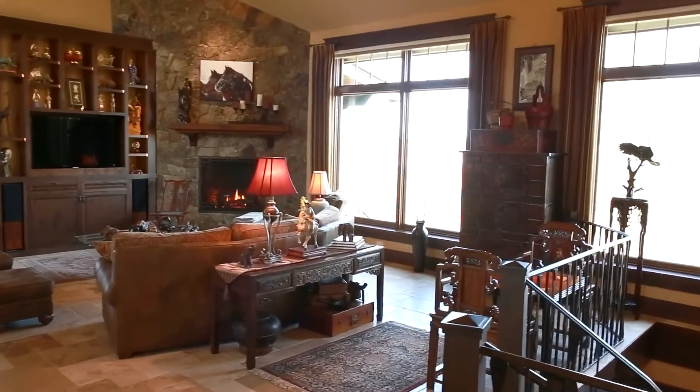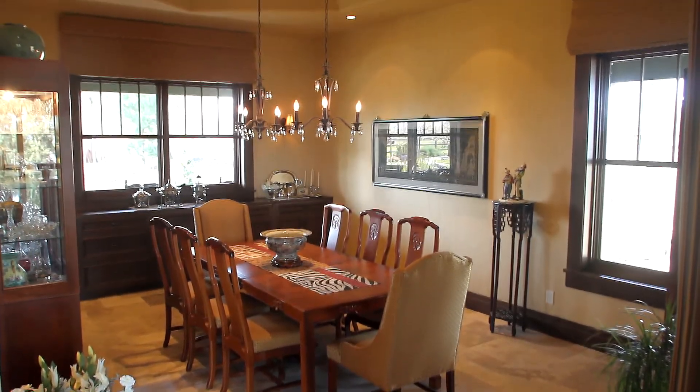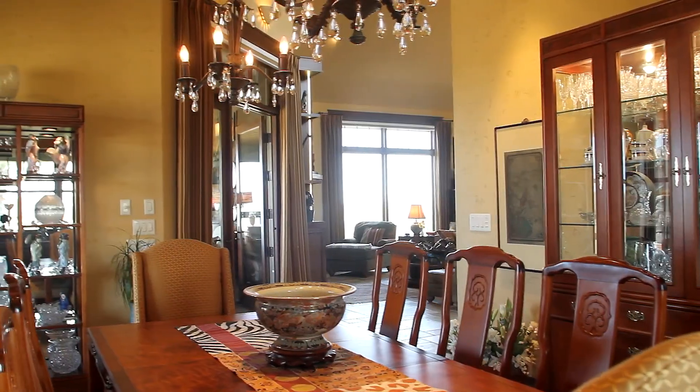You'll find a warm and inviting interior featuring more than 5,200 square feet of thoughtfully crafted workmanship and careful attention to detail.